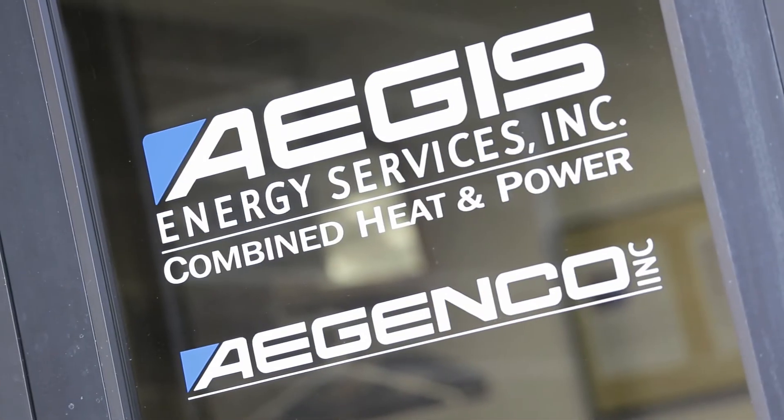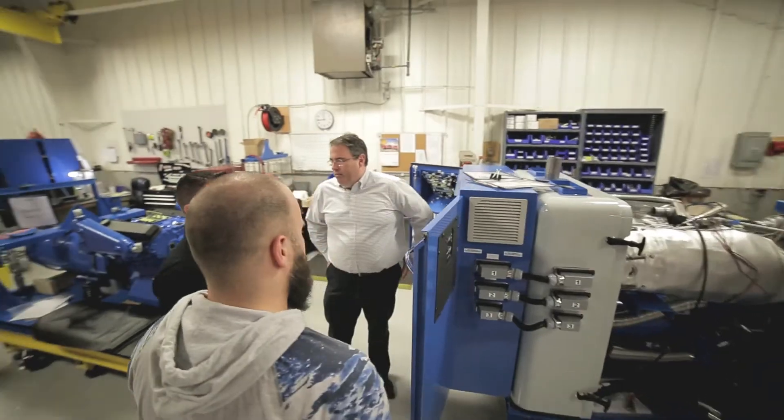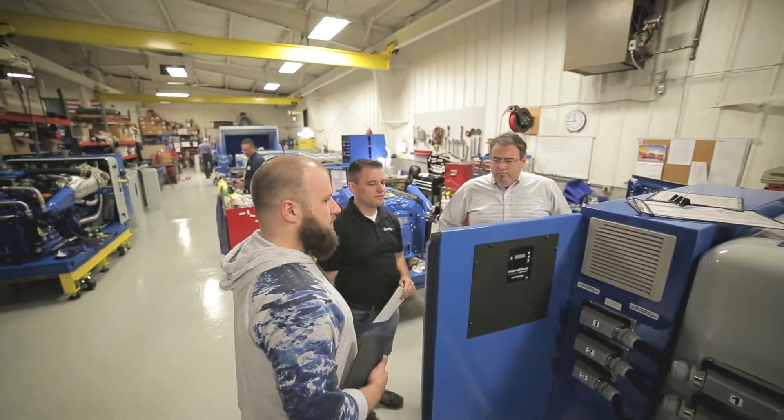One of the things I appreciate most about the ComApp product is the reliability. We started out as a small company in the owner's basement, and today we have over 50 people and we're nationwide.